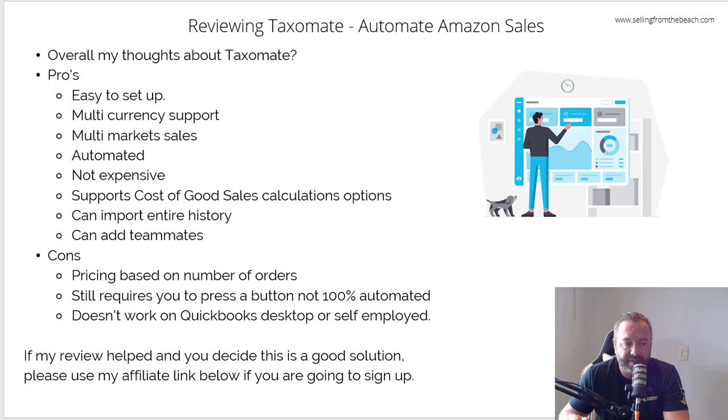It doesn't work on QuickBooks Desktop or the self-employed version. I'd really recommend QuickBooks Essentials — that's the middle tier of QuickBooks Online, it has multi-currency and it just works. If you use QuickBooks Desktop, that's just a pain anyway. Overall I really like it, I think it's a good and affordable option, a pretty slick solution. If this video helped you and you're thinking about getting it, I'll put my affiliate link below — I'll make a couple of dollars if you buy it. I've shown you how it worked on mine, it works well for multiple markets. Good value. Hopefully this helped — best of luck selling.